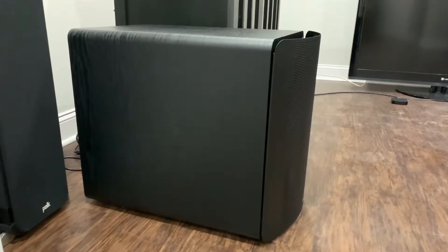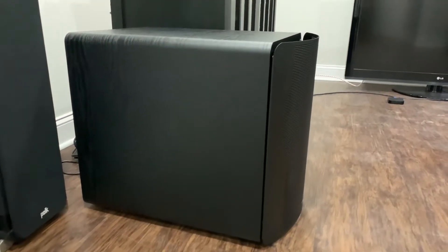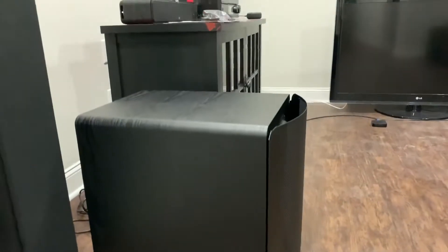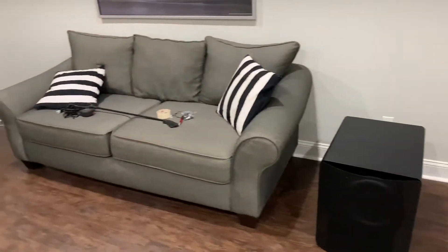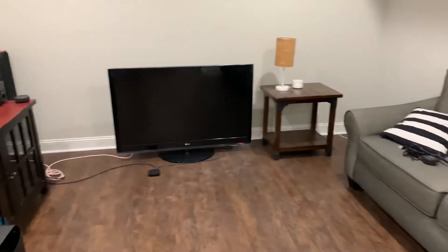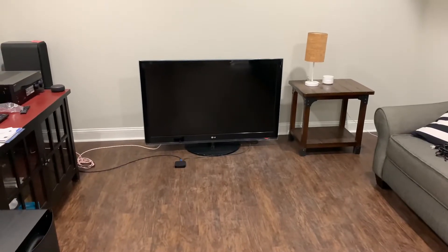Pretty good deal on Amazon for these. And I can't wait to have our giant sectional that will go all the way around to there.